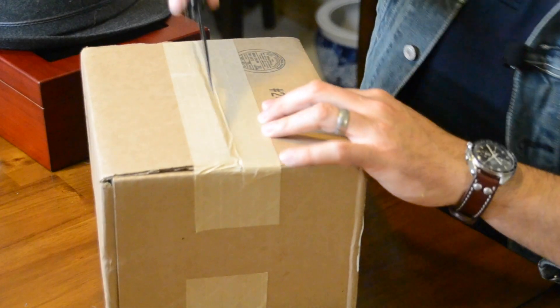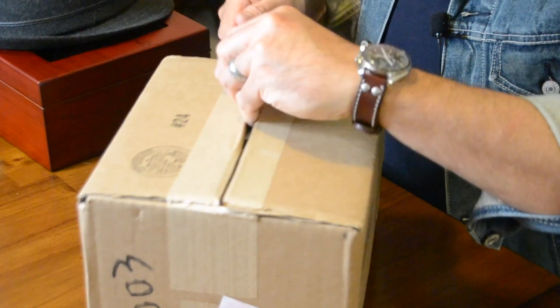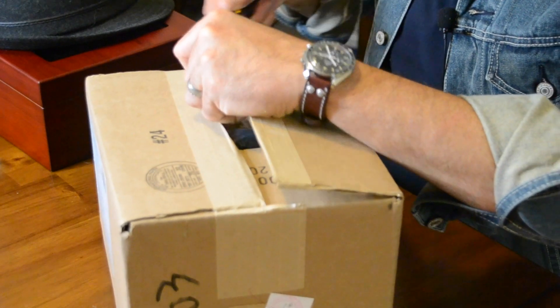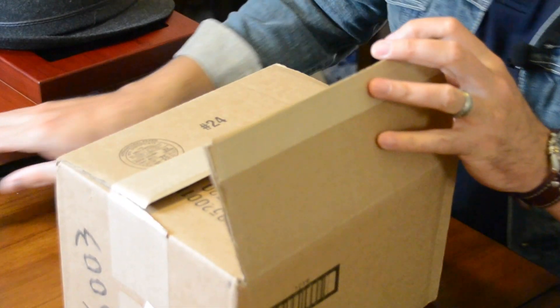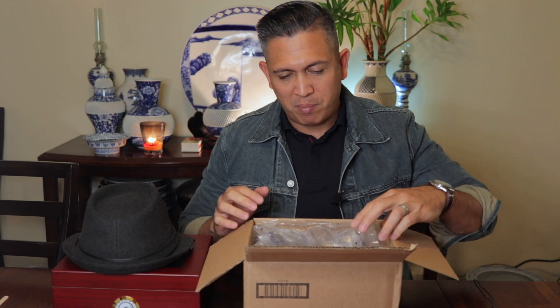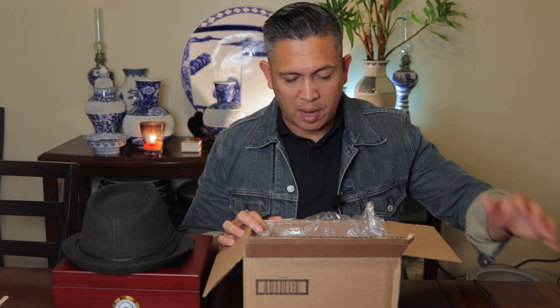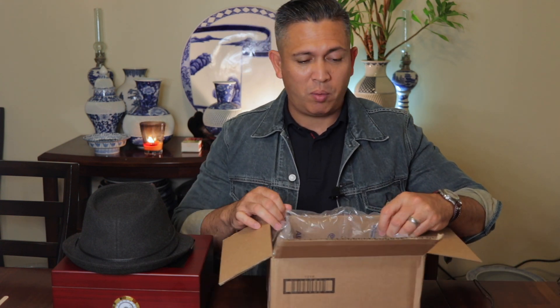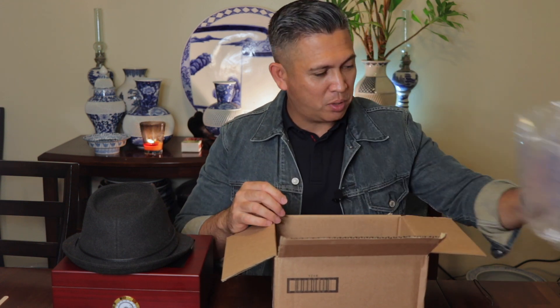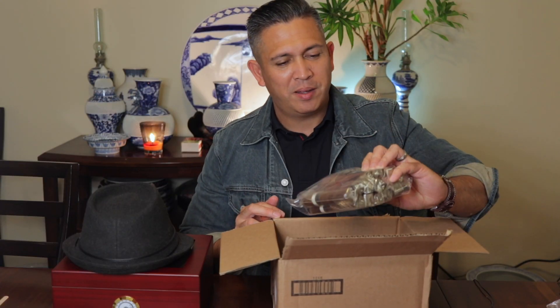I'm not big on unboxing — I think this is the second time I'm doing it on my channel — but there are people out there that look forward to watching videos like this. I'm sure I'm probably screwing it all up, but whatever. I'm excited to have my cigars, and this is the only way I can get cigars here overseas, by ordering online. These guys wrap it really, really well — all this bubble wrap keeps everything nice and steady inside.